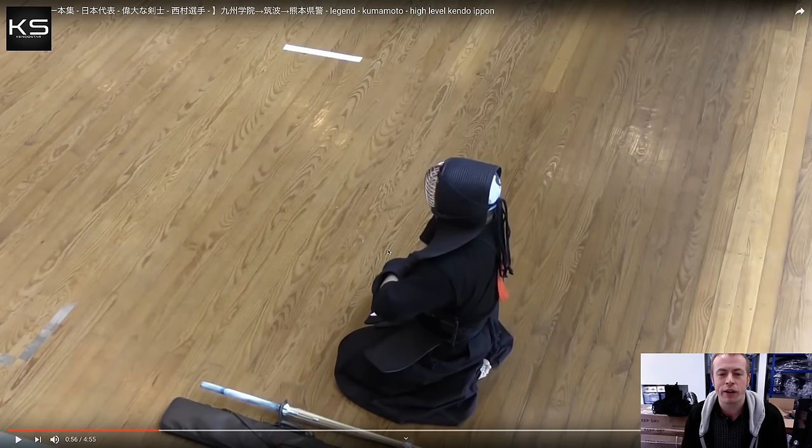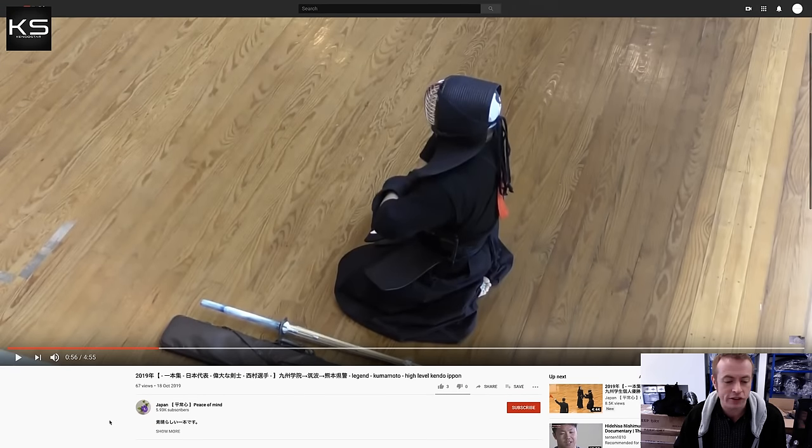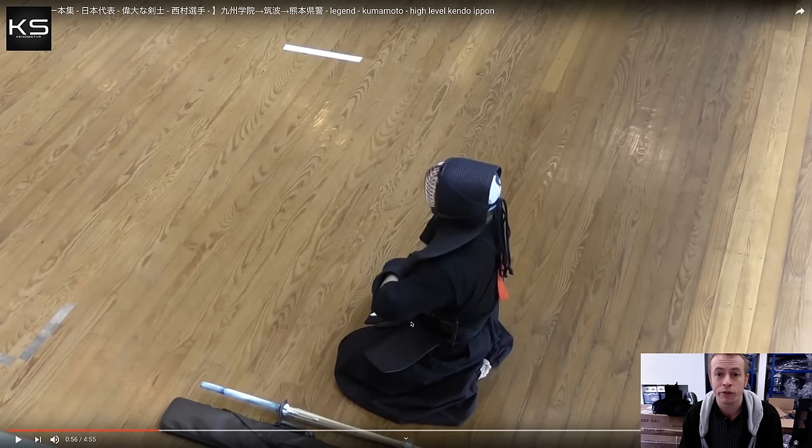With that in mind, I thought it'd be great to have a look at the current champion's kendo. This is a video from the channel Japan Heijoshi and Peace of Mind - I often link to this channel in our blog, it's a really great channel, go and check it out. I thought it'd be a great chance to have a look at Mr. Nishimura's kendo with him being the reigning champion.